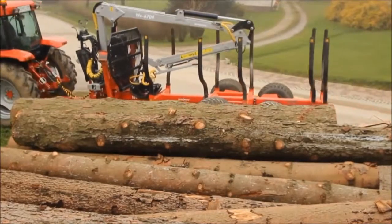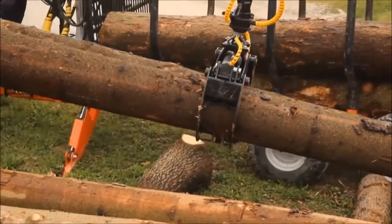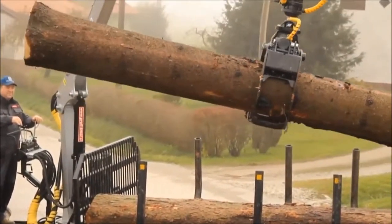Are you looking for high-quality forest machinery in the UK for your business? Our company produces cranes, carriages, grapples and winches.